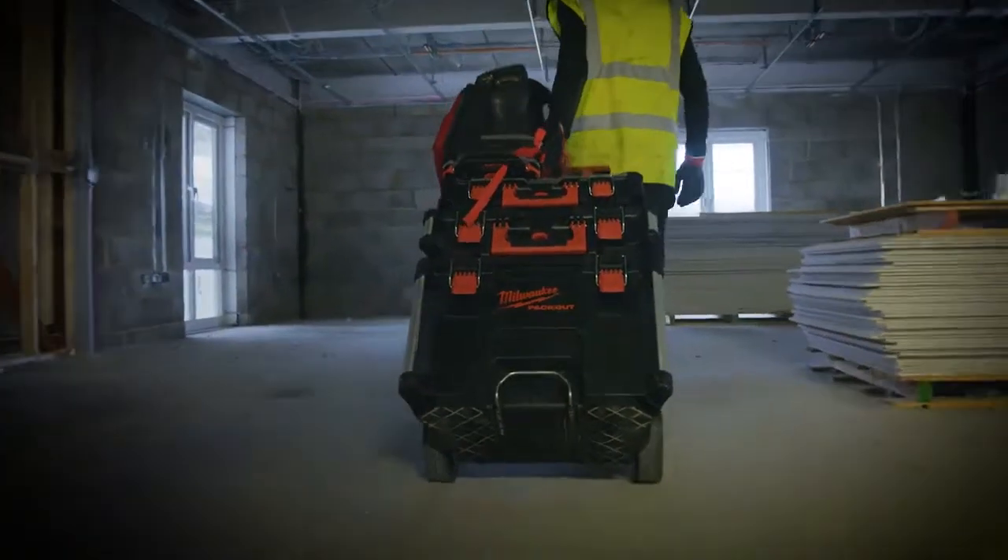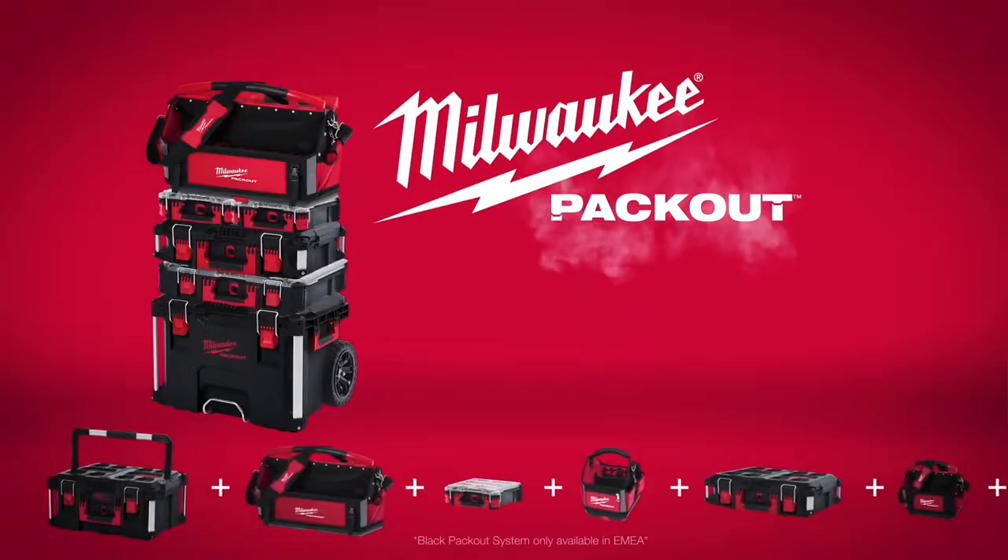Milwaukee Packout — the industry's most versatile and durable modular storage system.